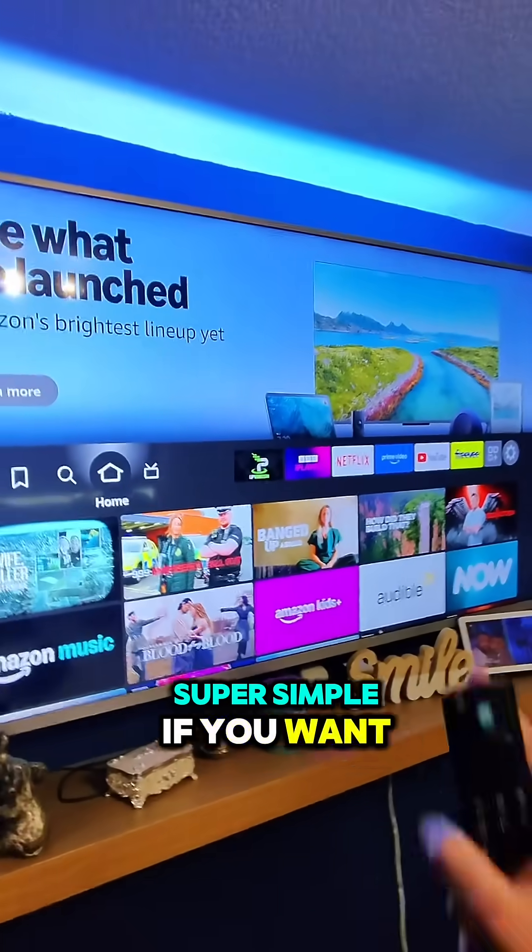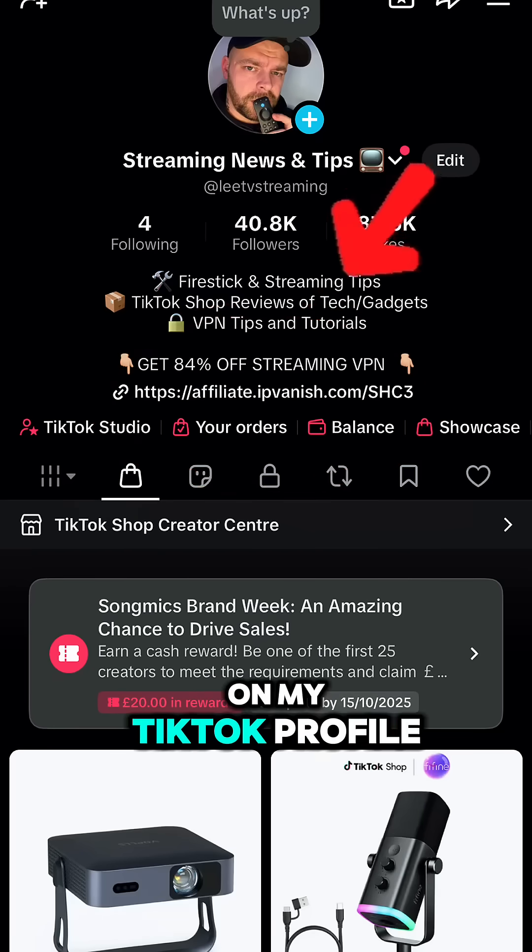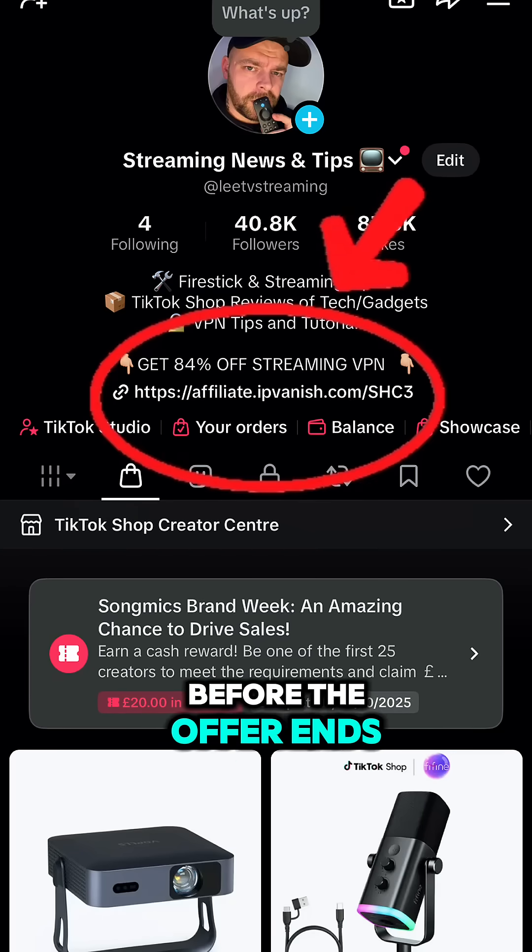Super simple. If you want IPVanish, there's an offer where you can get 84% off. I'll link it up on my TikTok profile. Go and get it before the offer ends.